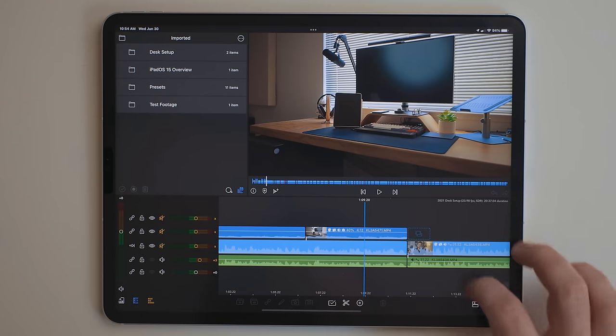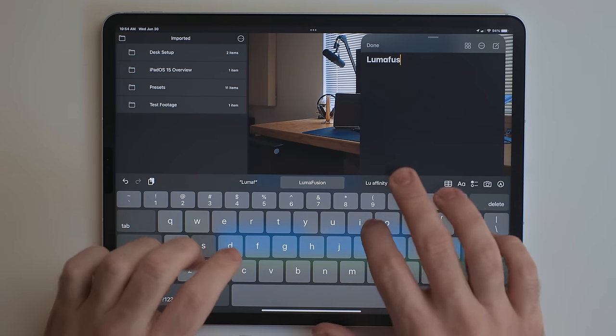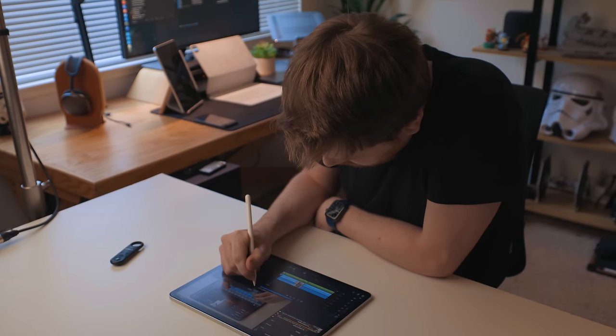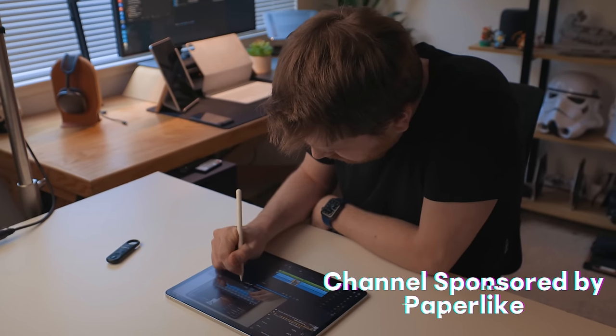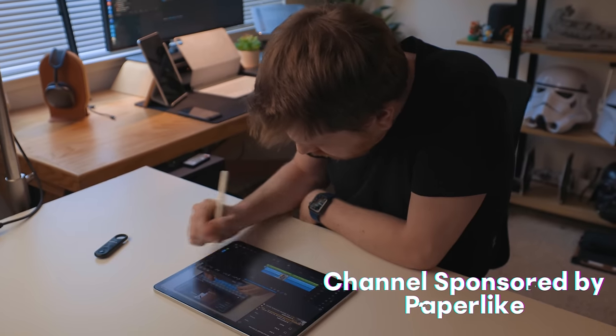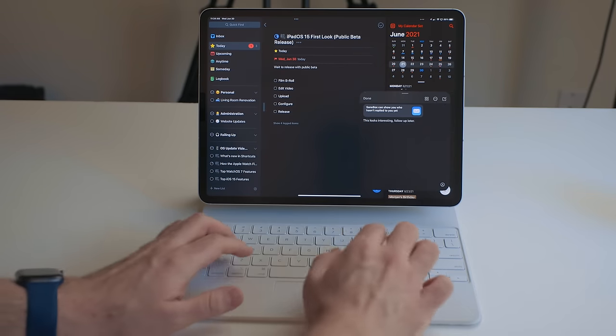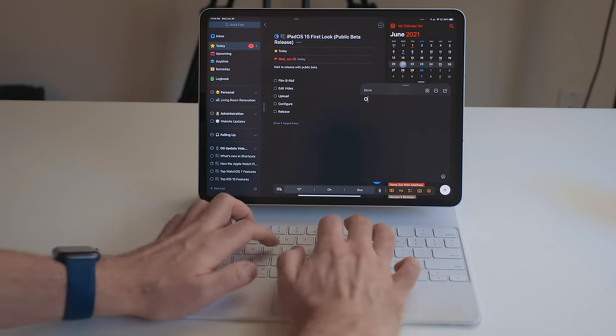Notes got one of my favorite new features in iPadOS 15, and that's Quick Note. When using the Apple Pencil or your finger, you can swipe in from the bottom right-hand corner and you now get this notes overlay — it kind of reminds me of a Post-it note. From here, you can type out a note or handwrite a note with an Apple Pencil. You can also trigger Quick Note by hitting Globe+Q or the Control Center icon, so no matter what way you're using the iPad, you can trigger this feature.